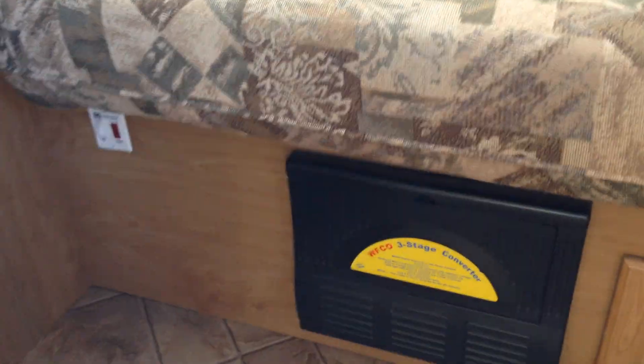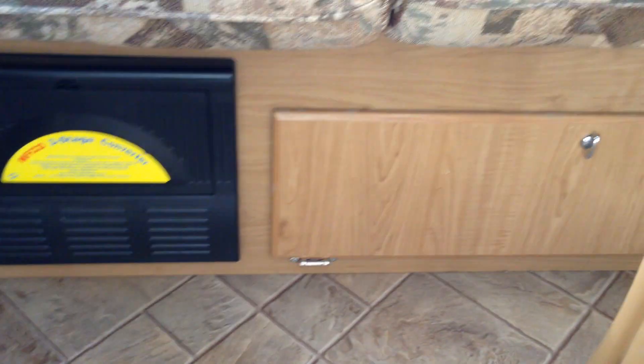I got the storage professionally done, so it's nice neat work — you can't even tell it's not part of the original trailer. There's a heating system, a nice Jensen radio, more storage down below, and a three-stage converter and furnace.